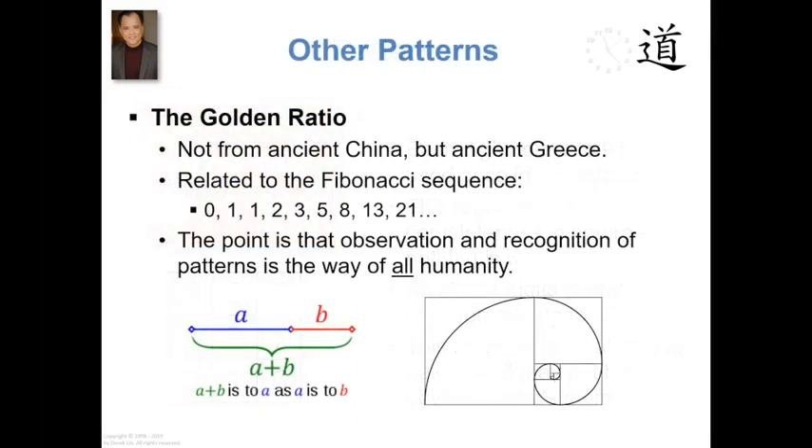We also talked about ancient Greece, the golden ratio, and the Fibonacci sequence was written about by Italian mathematician Fibonacci — named after him — but it also appeared in ancient Hindu mathematics. So the point to be made here is that noticing patterns that are part of nature, part of existence, part of reality — that's what we do. This is the way of all humanity. So without getting too deeply into the different patterns, it's important to just talk about pattern recognition. We recognize patterns.